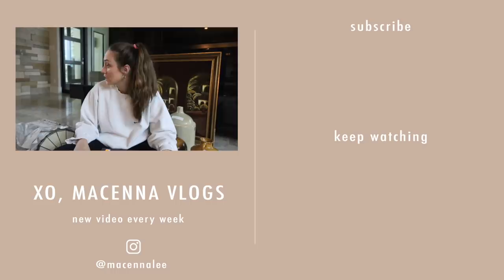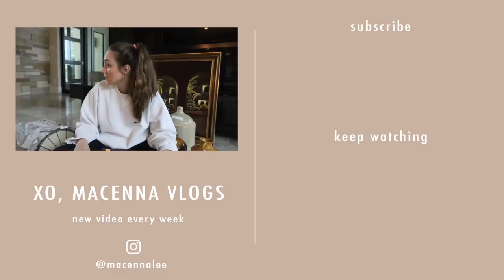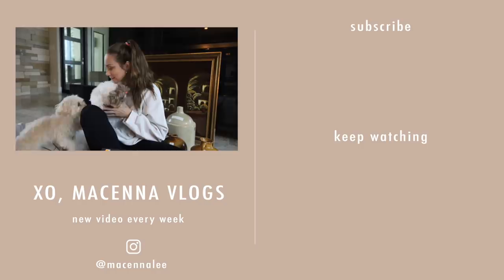Livvy, are you coming to say hi? This is Olivia — she's a little nugget. And that's jealous Kinsley. Why are you jealous of her?